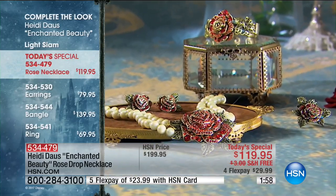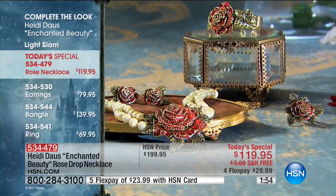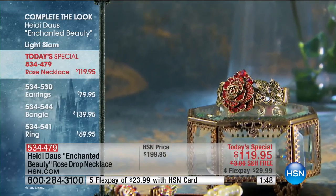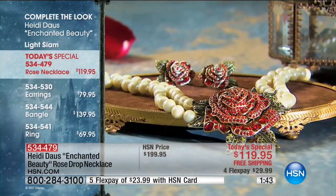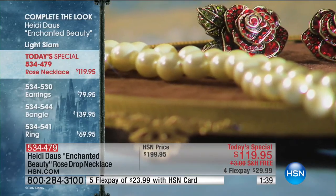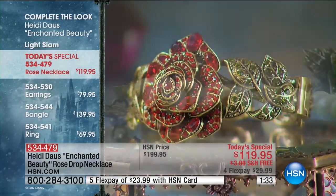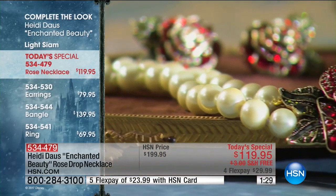It sits on a beautiful bed of green foliage. If you want the matching pieces, let me introduce them — they will not make it till morning, they're already very limited. We have the earrings for $79.95, the bangle for $139.95, and the ring for $69.95. All very, very limited and all super popular.